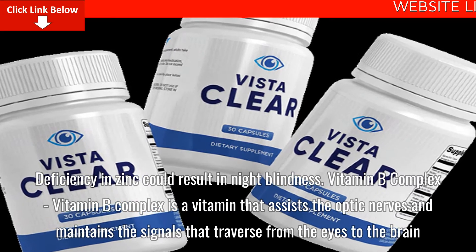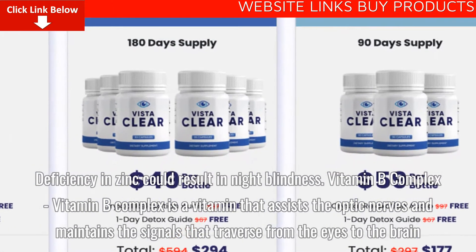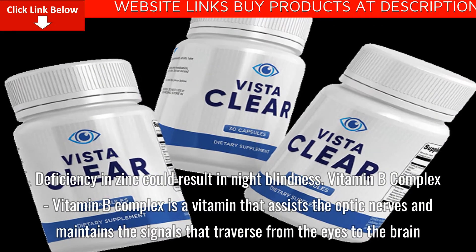Vitamin B Complex is a vitamin that assists the optic nerves and maintains the signals that traverse from the eyes to the brain.